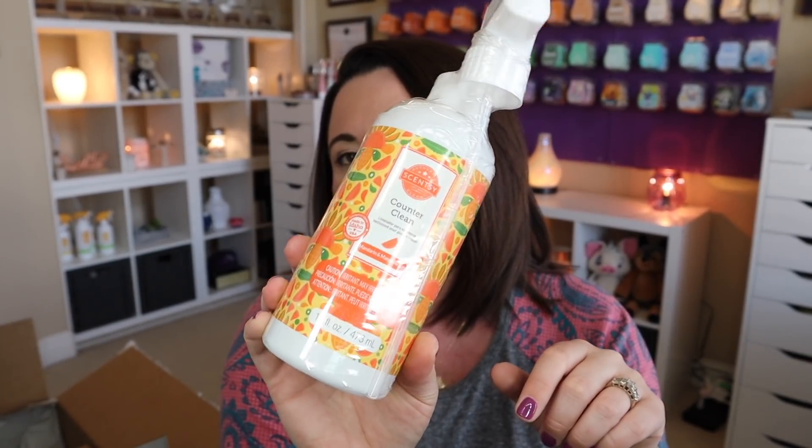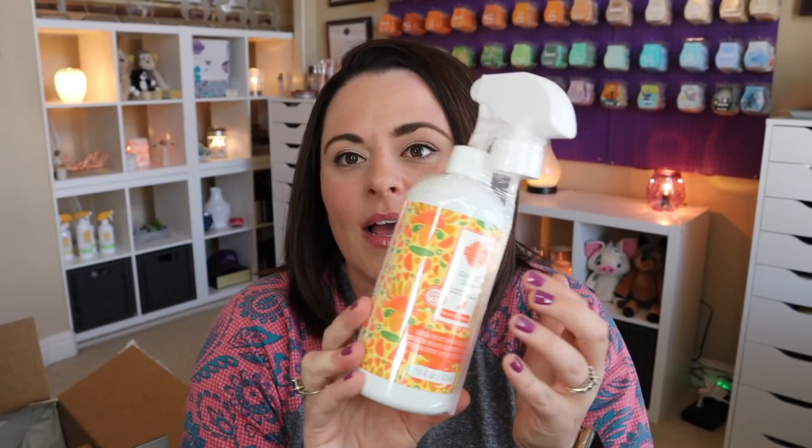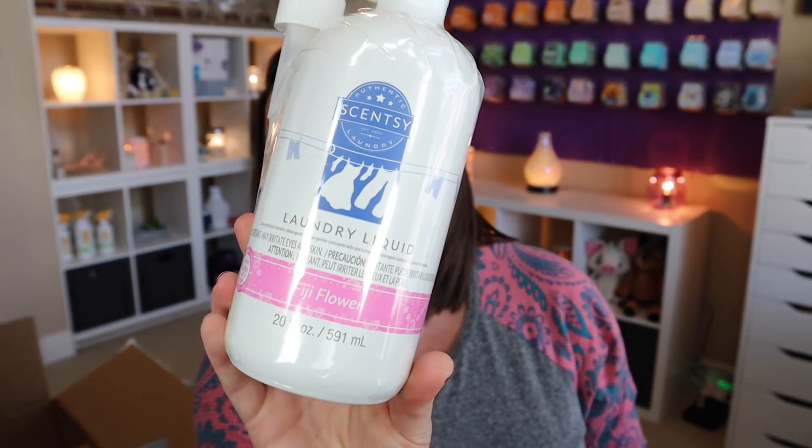I picked up a couple of these. I was surprised that so much was still available, so I went back and placed another order because I know I'm just going to love this. I also grabbed the laundry liquid in Fiji Flower, and I'll be reporting back and letting you know my thoughts as I'm using this stuff.